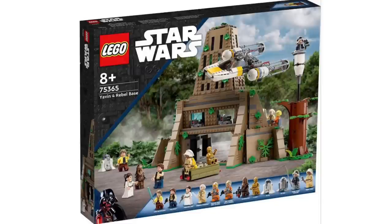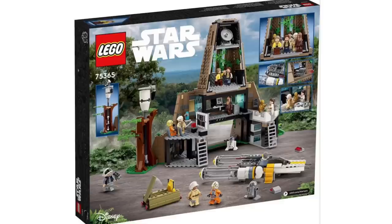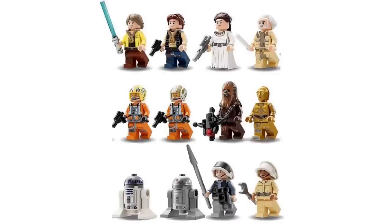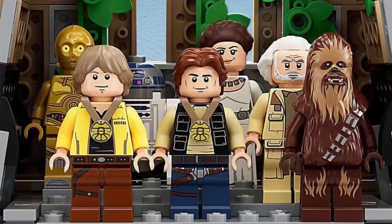Next up, we have the official reveal of set 75365, the Yavin 4 Rebel Base, recommended for ages 8 and over. This is a very interesting one. A lot of people have complained about it, saying the model looks like a 4-plus set, but honestly from these official pictures it looks really good. I'm definitely going to try and get this as soon as possible. The minifigures are absolutely great, and Luke and Han Solo do actually include the metal moulds, which is great to see.